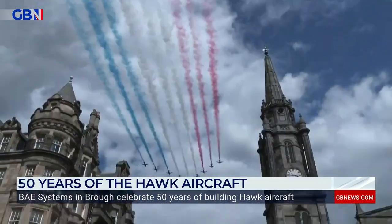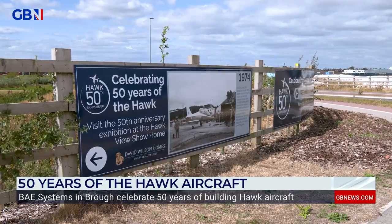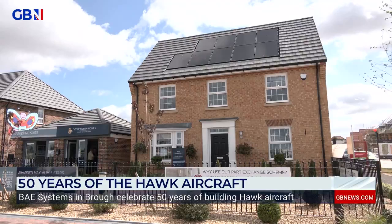In honour of its 50th anniversary, David Wilson Holmes launched an exhibition at their new Hawkview development in Brough, next to the former BAE Systems runway.